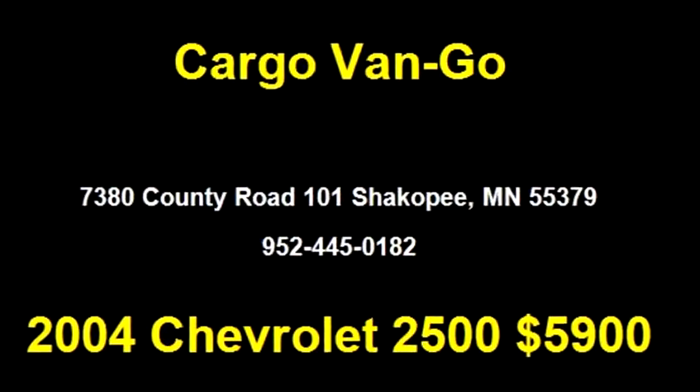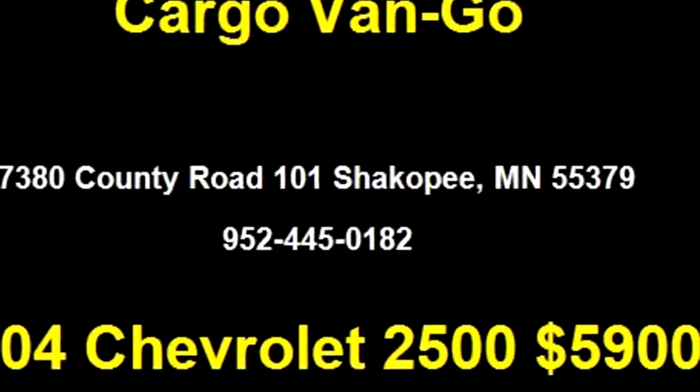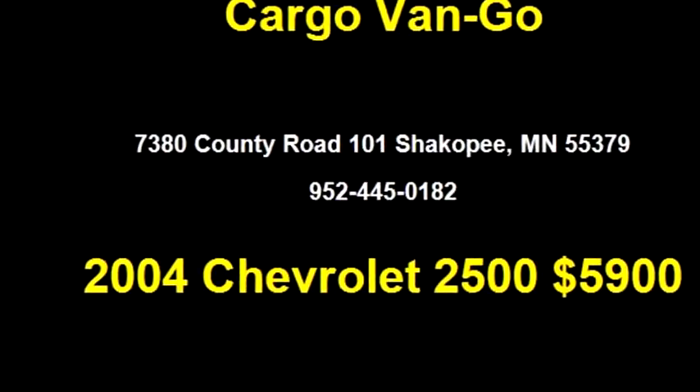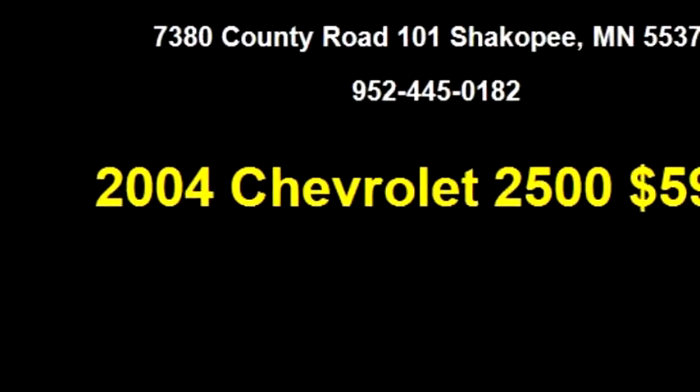Please come visit us at 7380 County Road 101, Shakopee, MN 55379, or give us a call at 952-445-1820.